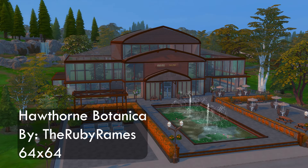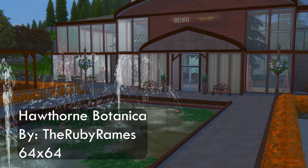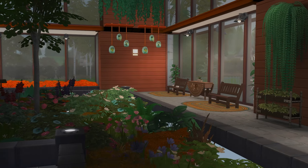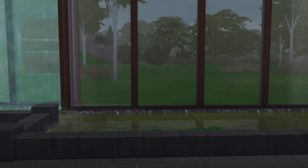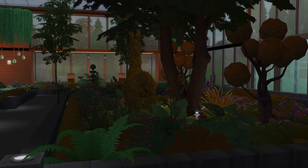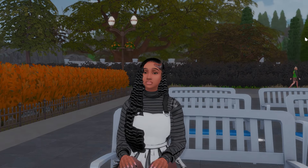Not every Sim is into the luxurious lifestyle — some Sims are content in mother nature's bliss. The Hawthorne Botanica is a beautiful scenic route to take on Valentine's Day. This build is quite big, set at a 64 by 64 lot. Big shout out to the Ruby Rams because when I searched botanica I did not expect to get this beautiful lovely indoor creation. They have spaces for you to paint from reference, and you can even take pictures of your Sims' lovers and use them as reference. It's giving a little Titanic moment. It even has an outdoor space suited for events.